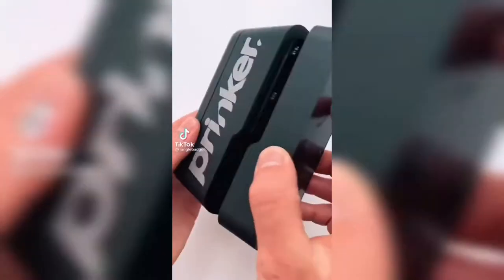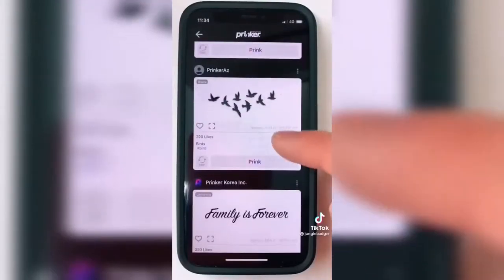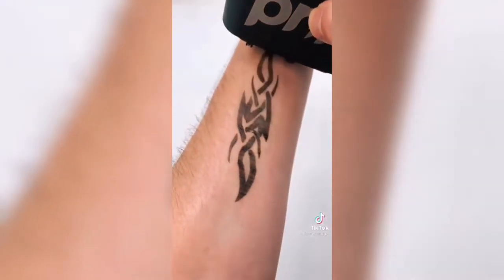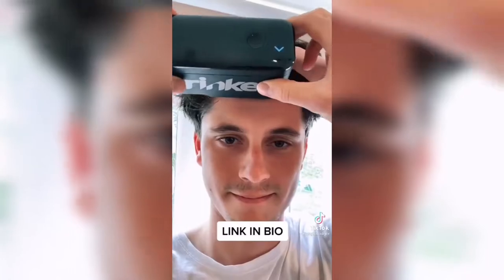This is a $500 tattoo printer that can print whatever design you want. Just prime your skin using the spray provided and select or design your tattoo using the app. Then when you run the printer along your skin it will print out the design instantly. There are over 10,000 designs to choose from, and since the tattoos only last three days, it's an easy and painless way to try one out before making it permanent.